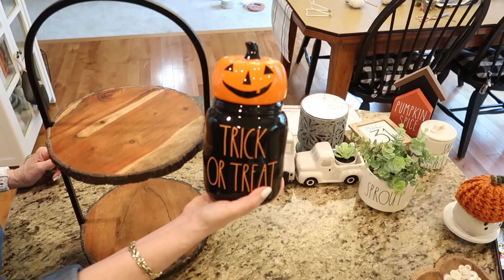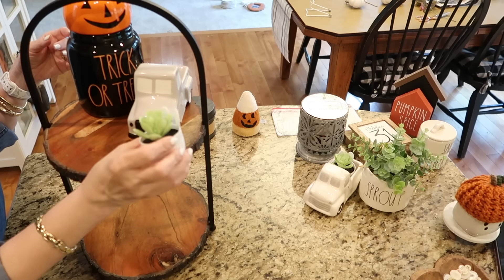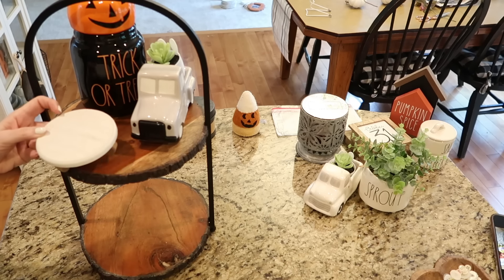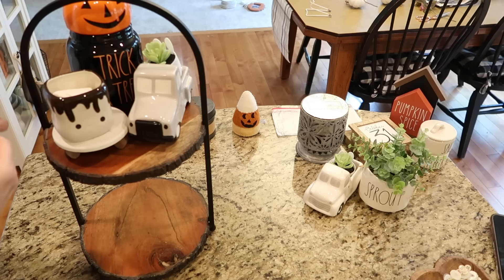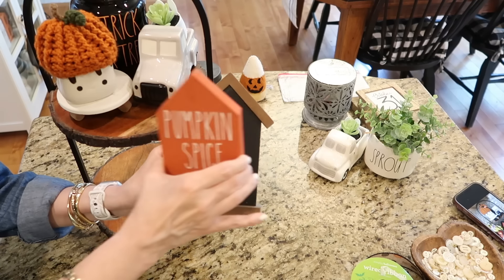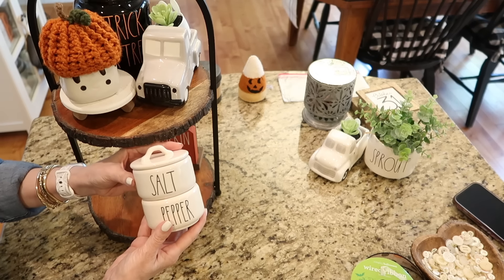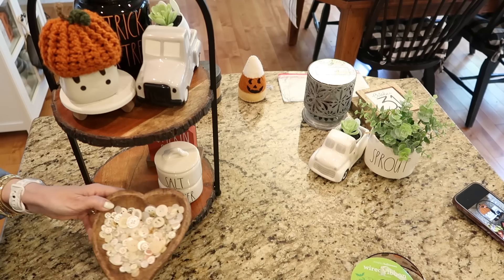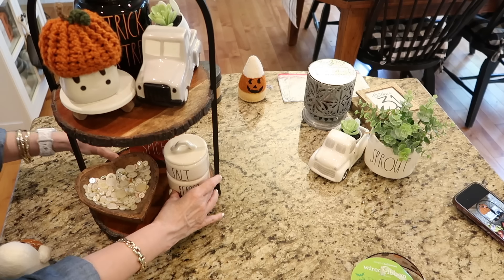The next tray is going to go on the other side of my stove, and on this one I'm going to be adding my trick-or-treat canister. I have a couple of those little pickup trucks that were so popular a couple years ago — I found them again at the Target Dollar Spot. Next I want to add another one of my little marshmallow cups, using a riser that I also found at the Target Dollar Spot. This marshmallow cup is going to be wearing an adorable pumpkin hat. Down below I'm adding another little DIY set that says Pumpkin Spice, along with a salt and pepper set from Rae Dunn, my heart-shaped bowl full of antique buttons, and another one of those adorable felt ghosts from HomeGoods.